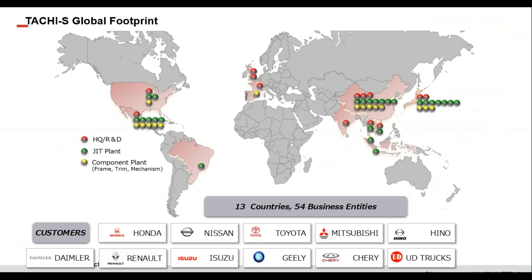This map represents our global footprint and at the bottom of the slide is a grouping of some of our customers. As a tier one supplier, you don't see us by name, but we do supply complete seat systems for Honda, Nissan, Toyota, Mitsubishi, Hino, Daimler, Renault, Isuzu, Geely, Chery, and UD Trucks.